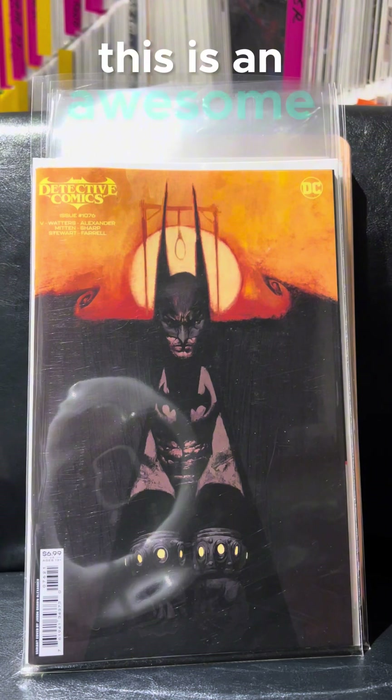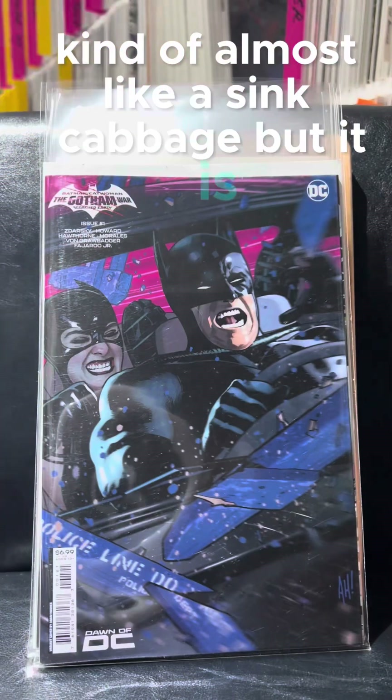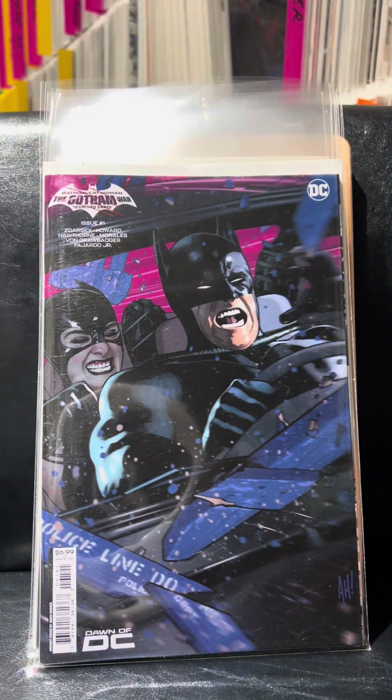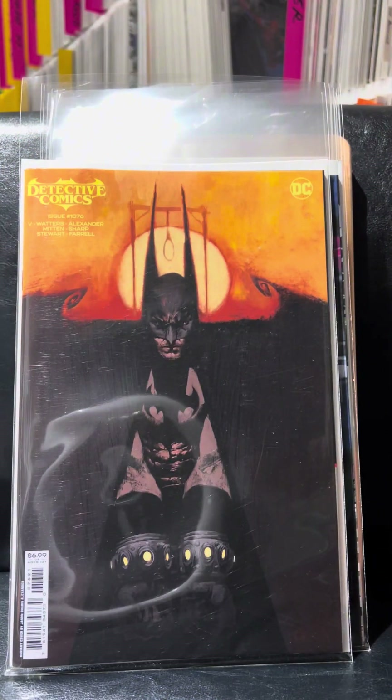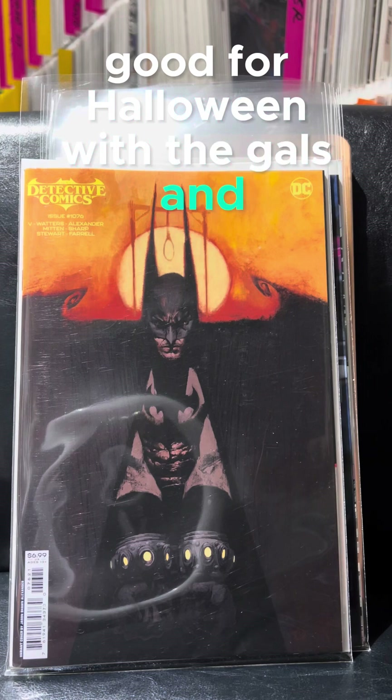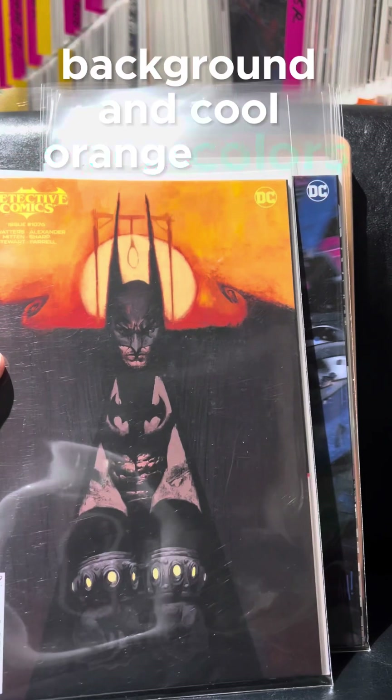This is an awesome cover, kind of almost like a Sienkiewicz, but it is Jason Sean Alexander. That's a really cool-looking cover. Good for Halloween with the gals in the background and the cool orange colors. It's good.